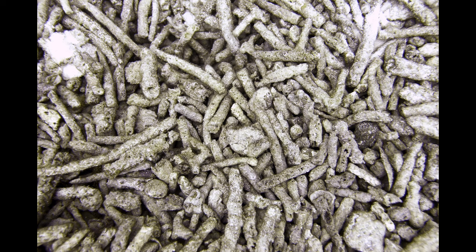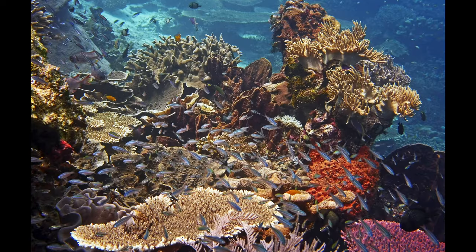This is what coral rubble looks like. It's dead. There is no fish there, there's nothing living there. That compares to a healthy reef — a pretty amazing, spectacular difference.